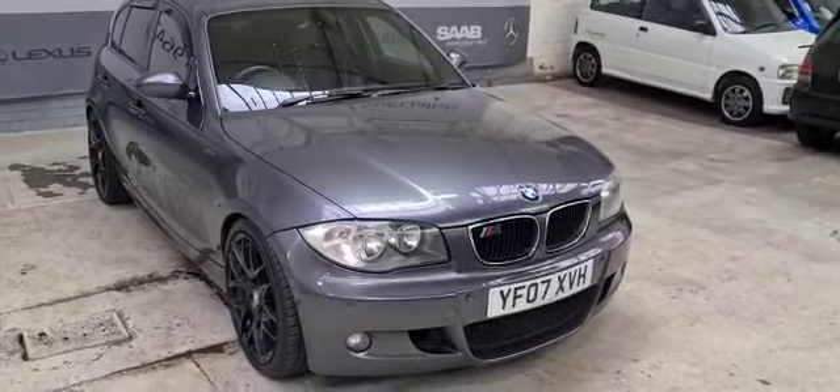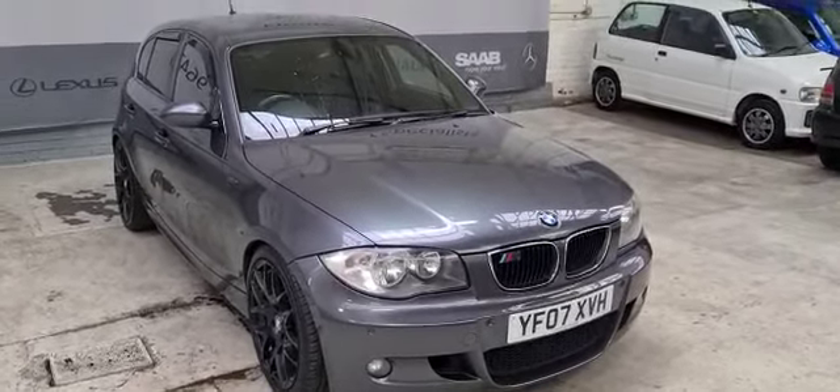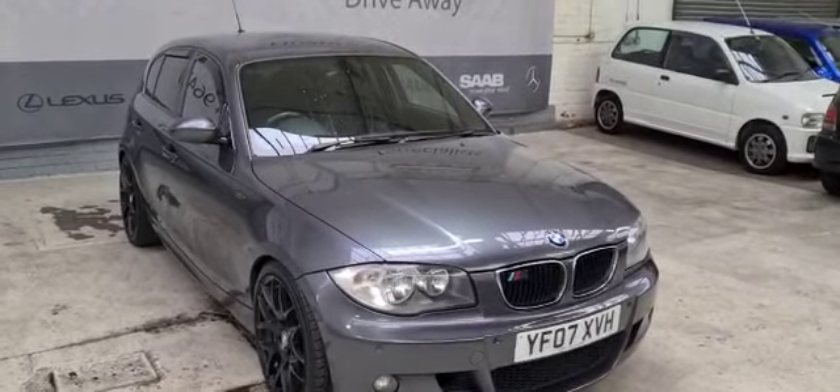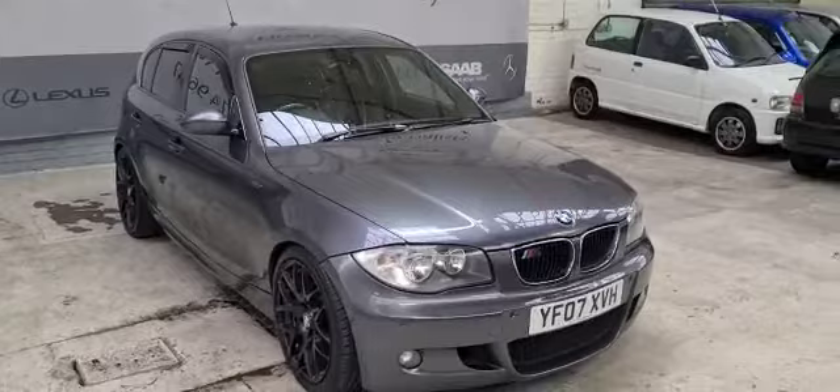Welcome to Ideal Car Ltd in Nottingham, Basford. Today we have a BMW 120d, M Sport, 5-door hatchback, diesel, and as you can see this vehicle is in grey on an 07 plate.